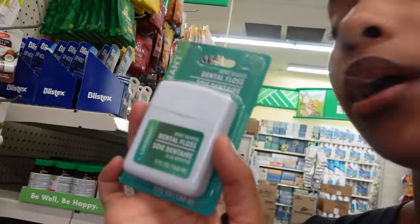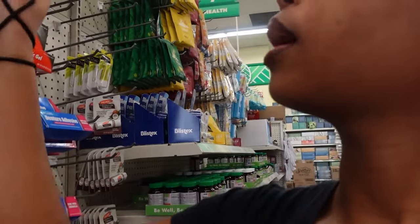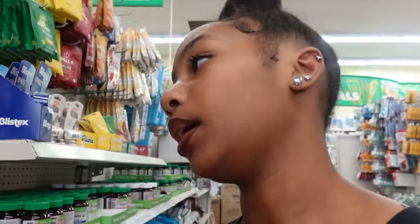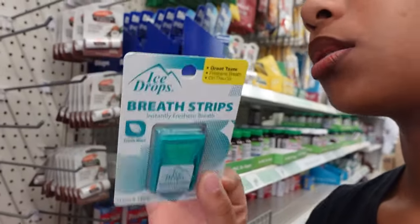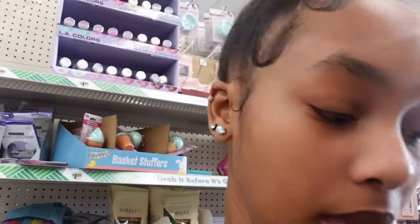They have regular dental floss and just regular floss as well. They're very versatile with everything they carry. They also have brush mints and regular gum. They usually have mouth sprays too but I don't see them right now. Now I'm going to go into the body wash area, which I'm sure you guys are dying to see.